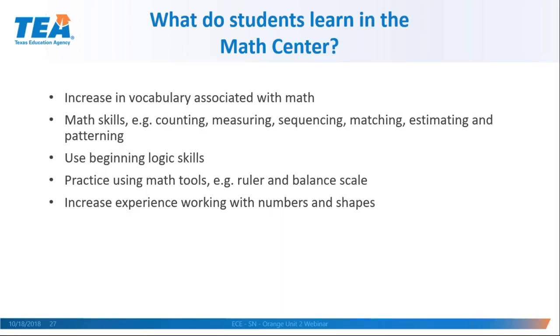What do children learn in the math area? One of the biggest things is an increase in vocabulary, especially if the math concept has been introduced at another time during the day — you can keep reinforcing that vocabulary when children are in the math center. There are loads of skills children can practice: counting, measuring, sequencing, matching, estimating, patterning. It helps them begin their logic skills, gives them practice using math tools like a balance scale or ruler, and increases their experience with numbers and shapes.